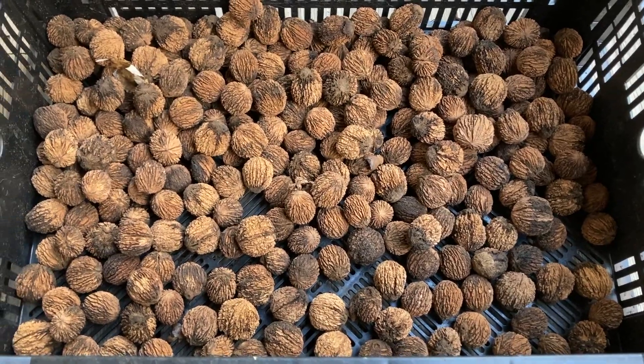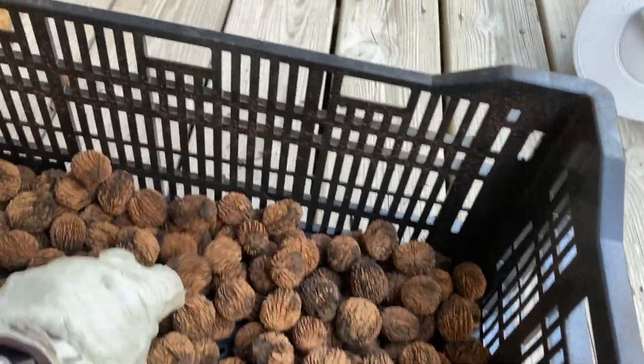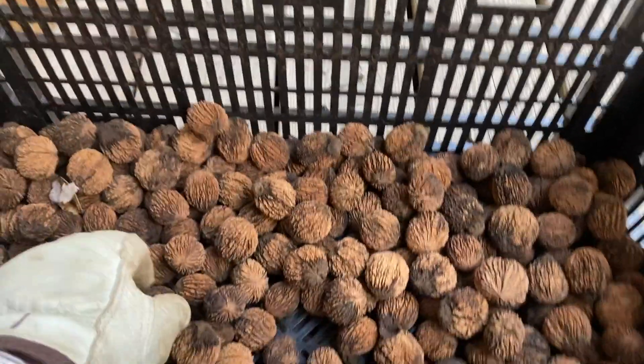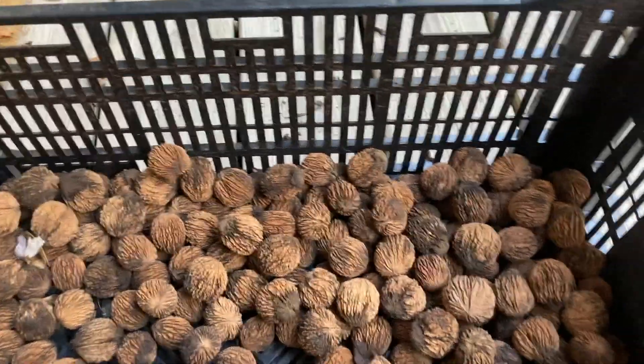This is the batch that has been drying out — it's already been power washed several times. They're a very rough nut, as you can see, but another week or so I'll crack them open and see if they're worth eating.